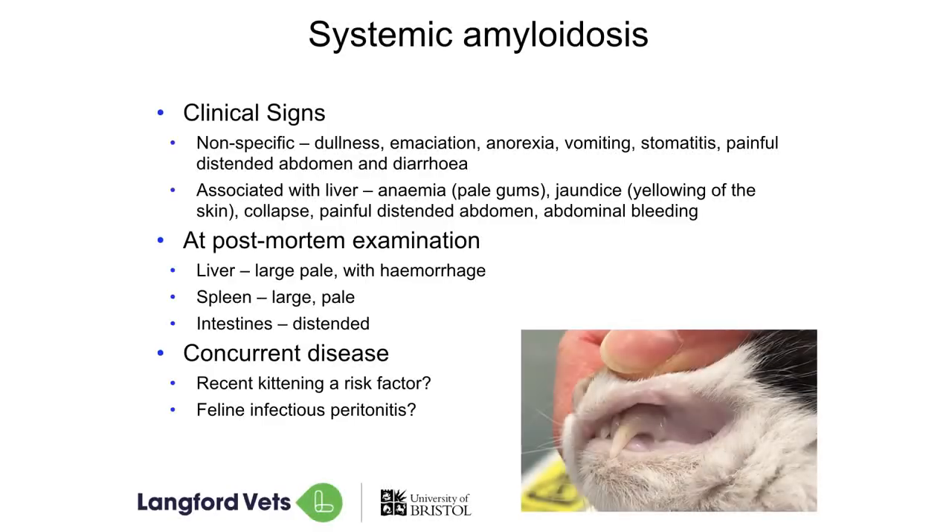When we examine our cats after they've passed away, or even if we examine them at the time when we're looking to see what's going on inside, we can usually see that their liver is big because it's full of this abnormal protein — and as a result it's also pale. The spleen, which is another organ where this protein can be deposited, is also big and also pale. And their intestines, which can also be an area where this protein gets stuck, often look abnormal too.